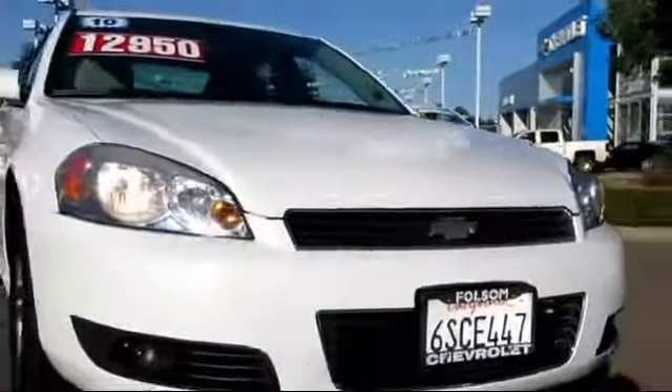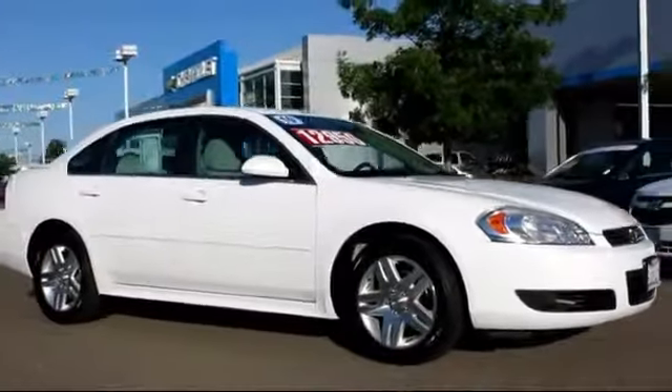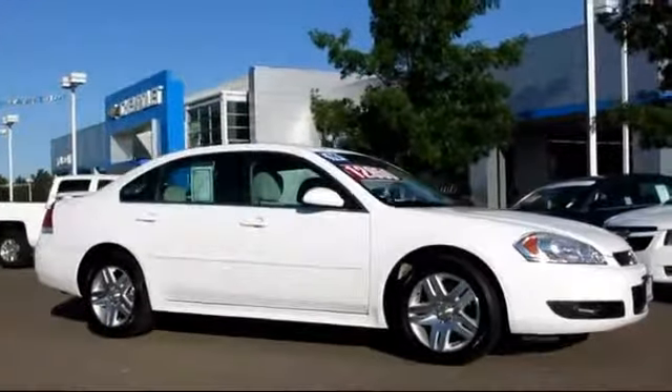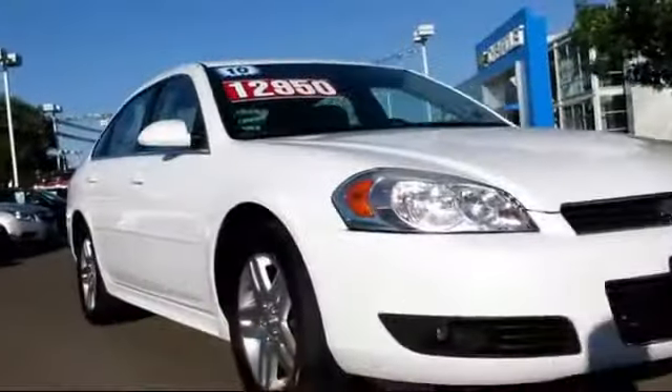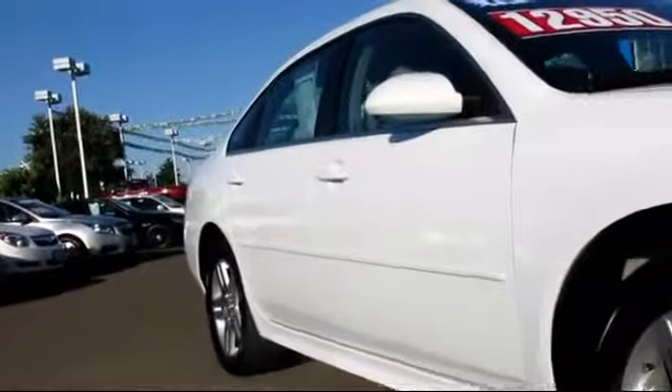Here's another example of a great GM certified vehicle, and it comes equipped with power windows, tilt steering wheel, traction control, OnStar, XM satellite radio, and alloy wheels.